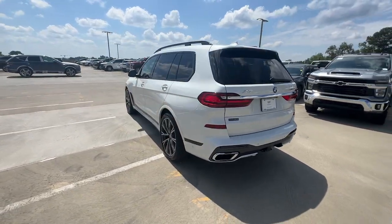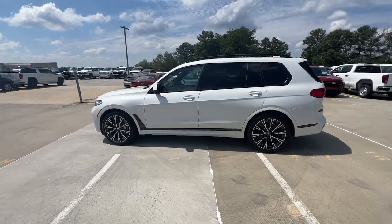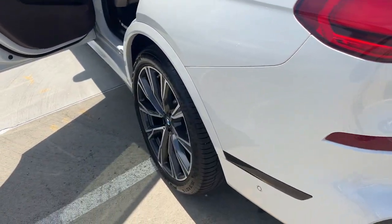Enjoy a view of this handsome BMW X7, the family-friendly, versatile luxury vehicle that combines upscale passenger amenities, advanced safety and connectivity tech, and delightful driving manners.